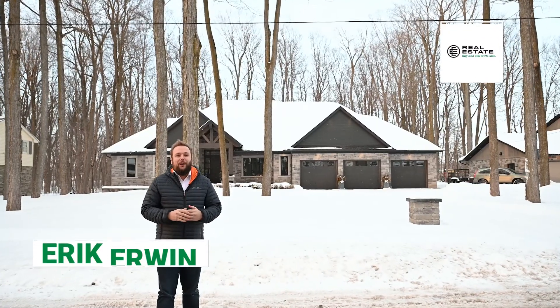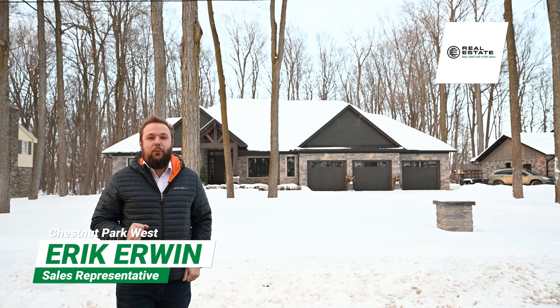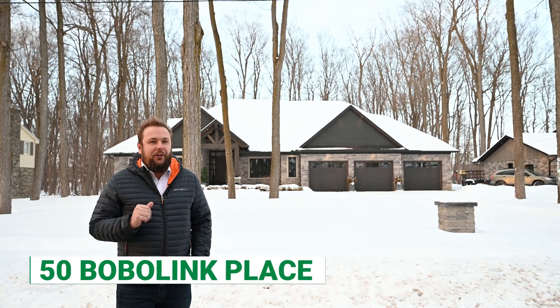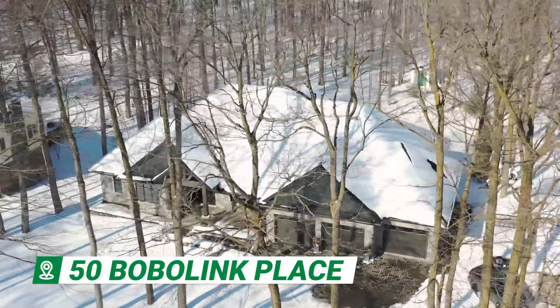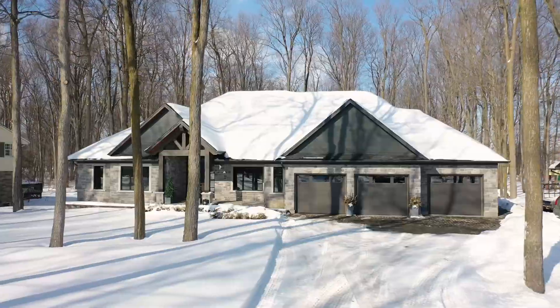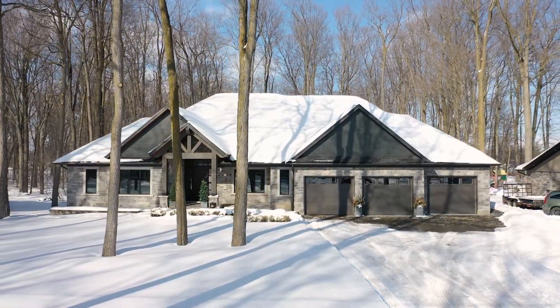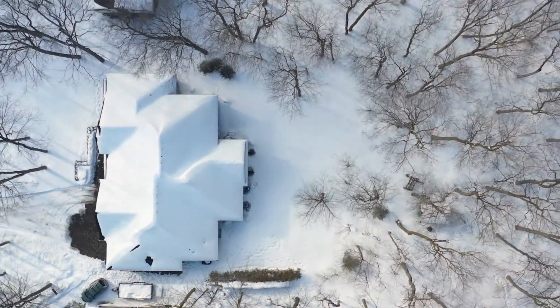Hey, it's Eric Rowan with Chestnut Park West, and today I have the pleasure of showcasing 50 Bobolink Place in Elmira. We're only 15 minutes away from Waterloo and about an hour's drive away from the GTA. This spectacular custom bungalow has spared no expense and is beautifully designed with luxury finishes. It's best to see it in person, but let me take you through it.